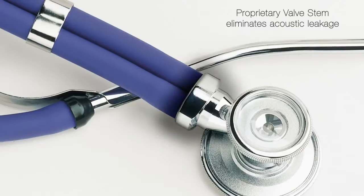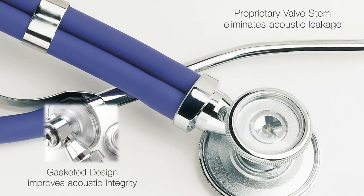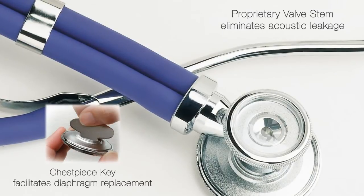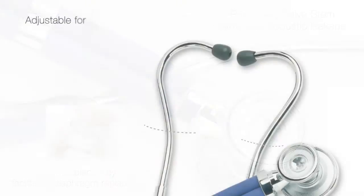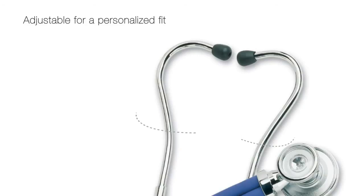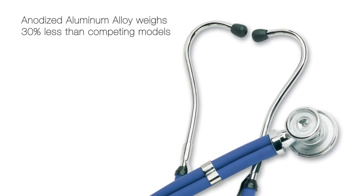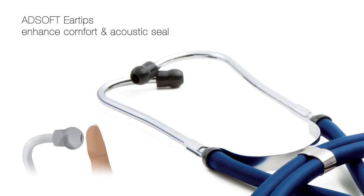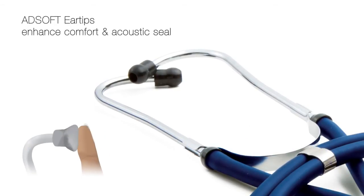The adscope Sprague incorporates features not found on competing Spragues. The light, adjustable Sprague headset provides practitioner comfort while enhancing acoustic performance. Adsoft eartips provide the ultimate in wearing comfort and acoustic seal.